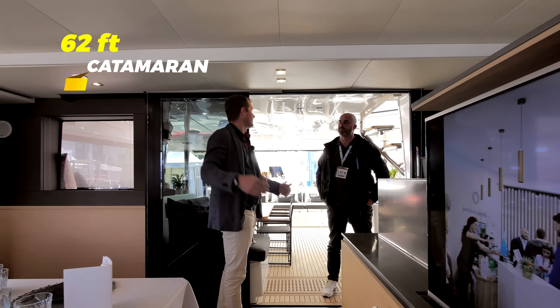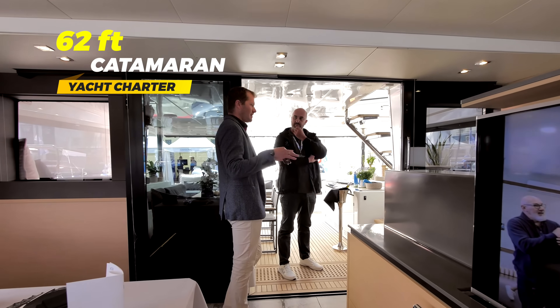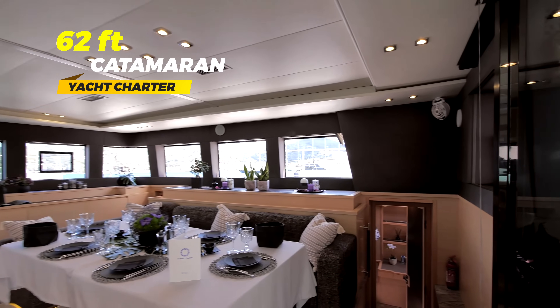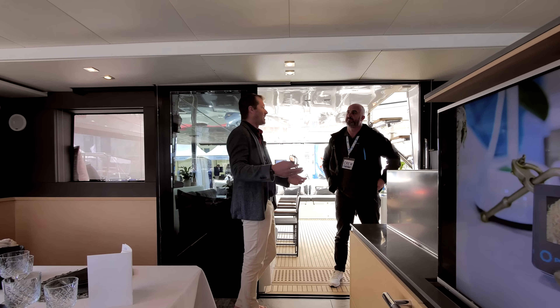These large catamarans, you can easily compare them to a 100-plus foot motor yacht. For the 62-foot, it feels like a 90-foot motorboat. When I have this size motor yacht, I tend to put my clients on something like this, because you have the engines, you have the speed, and you have the luxury of a catamaran — but with a low fuel consumption compared to some of the 60 or 80-foot power cats.